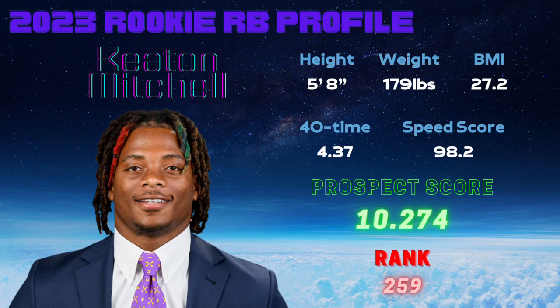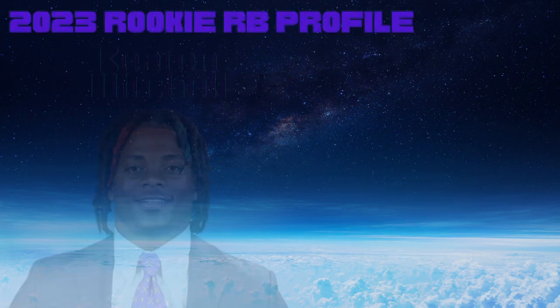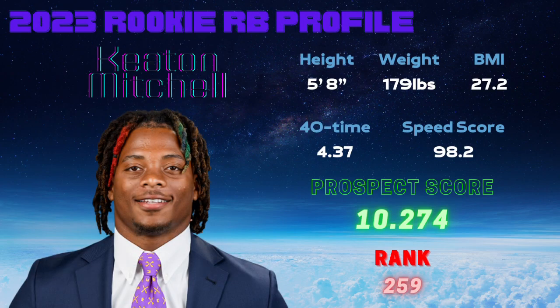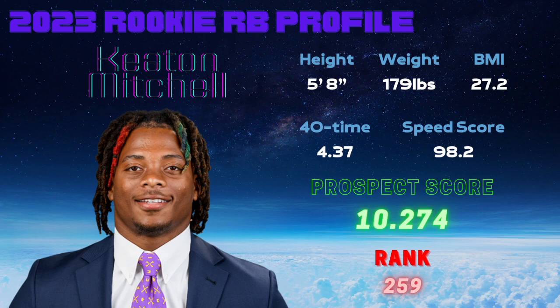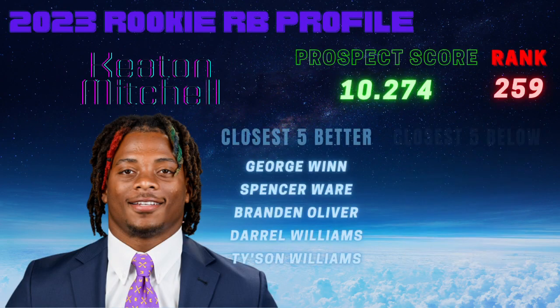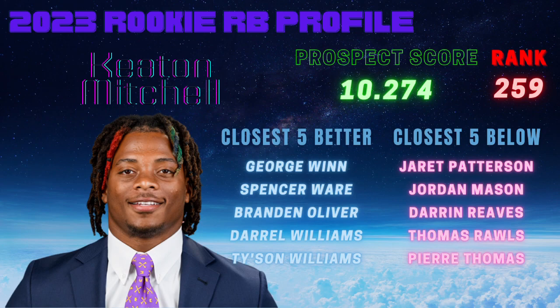Putting all of his physical traits into the R Studio model along with some of his college numbers, we get a prospect score of 10.274 for Keaton Mitchell. That ranks 259th overall — a 16.5th percentile prospect score out of the 310 running backs in the R Studio model's database.